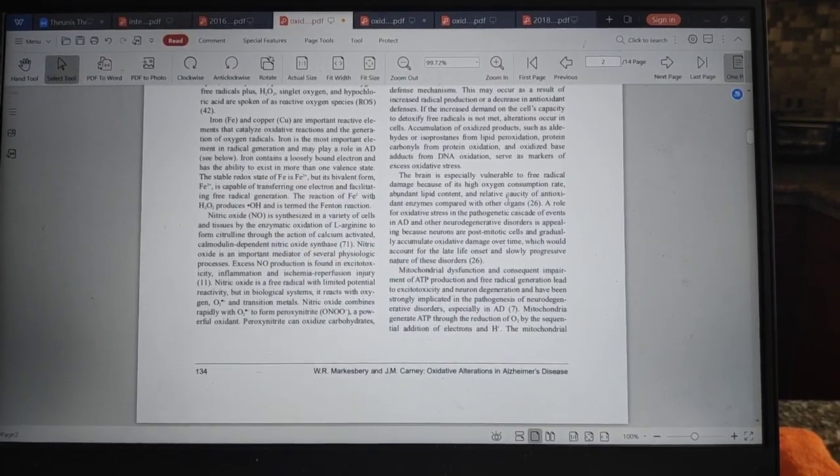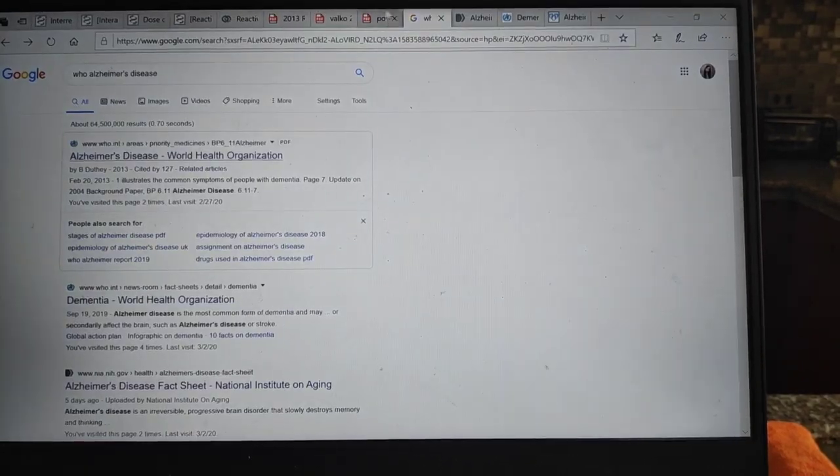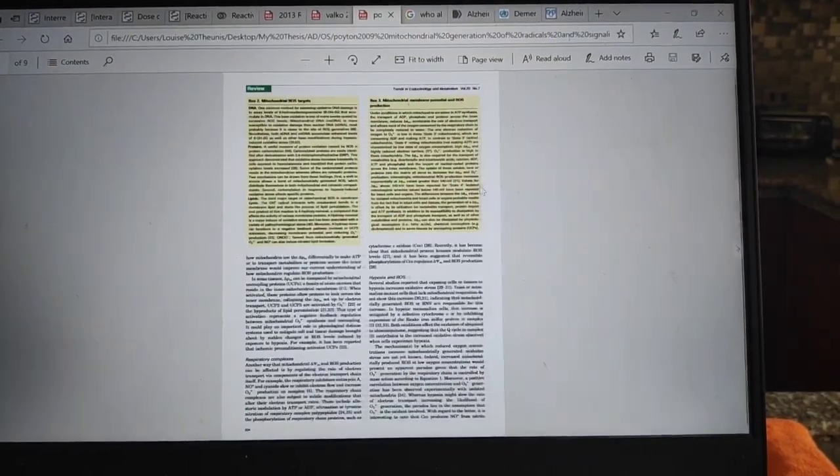Skimming is just to get an overview of the idea of the paper, while scanning is looking through the text to find specific information. Since I'm doing a lot of reading — skimming through a lot of articles for my master's thesis — I do skimming and scanning a lot.